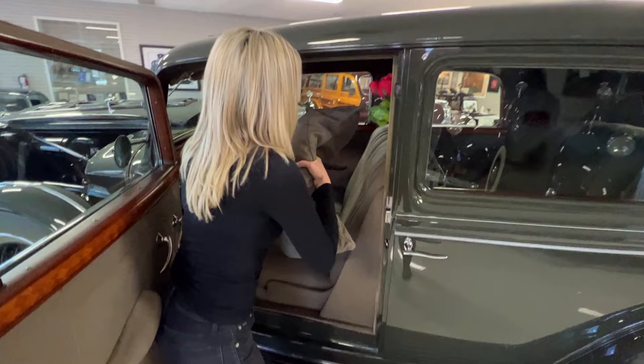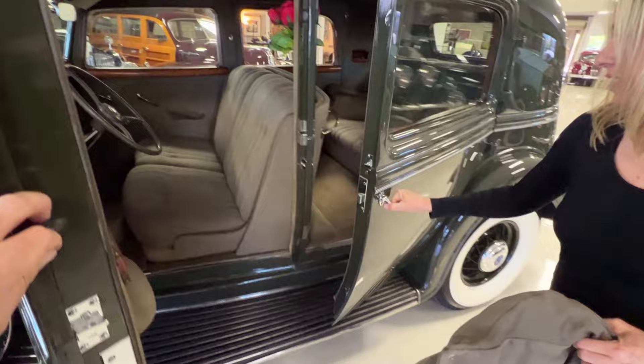The doors kind of close a little bit on their own, but it's absolutely beautiful.